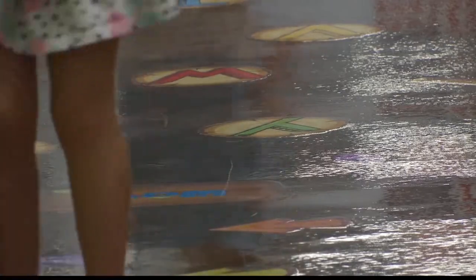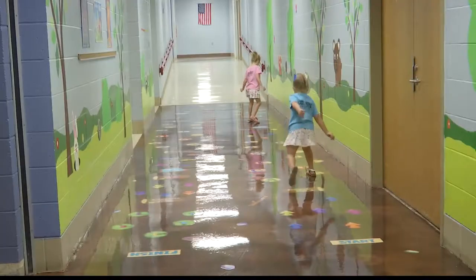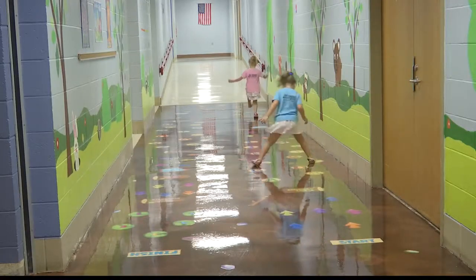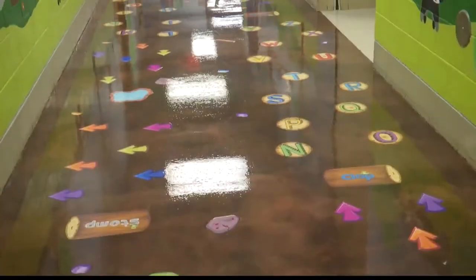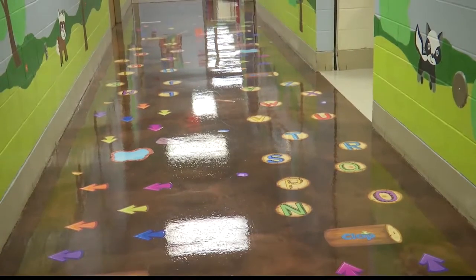This isn't your ordinary game of hopscotch. It's called a sensory walkway — an area that lets kids move their bodies and learn at the same time. As kids hop down the hallway, they will find challenges with arrows, numbers, and letters.